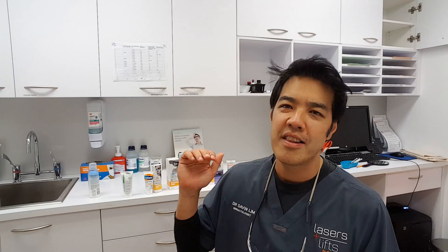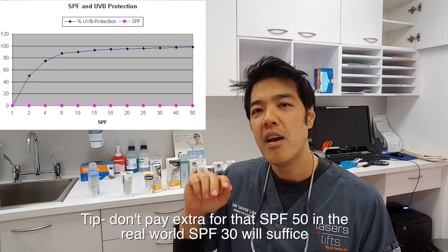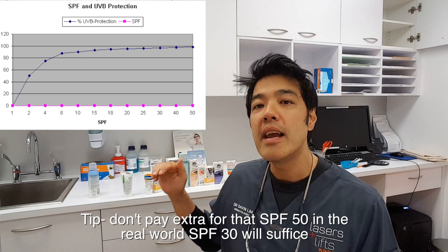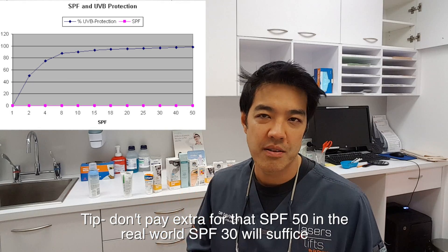So don't be fooled by the marketing ploy that the higher the SPF factor the better it is, because it plateaus at around 30. You can see with this graph I'm about to show you — it plateaus at around 30. Anything higher than that, basically you're paying for factors that you don't need.